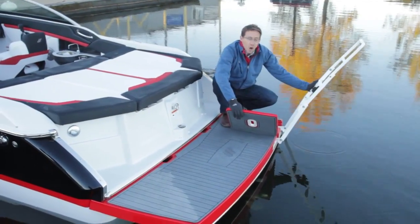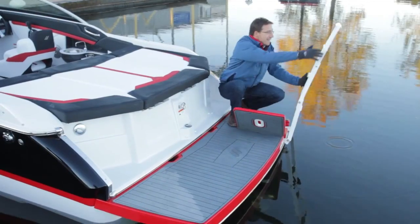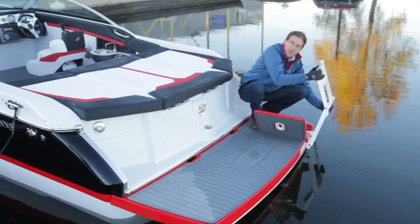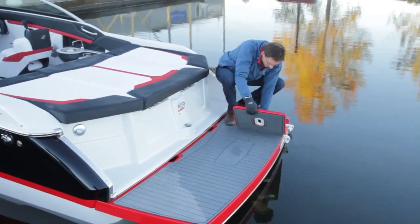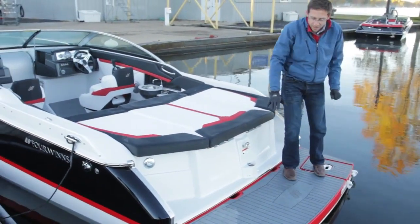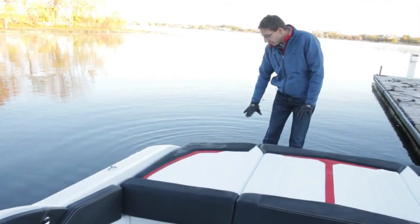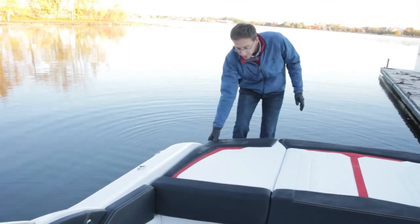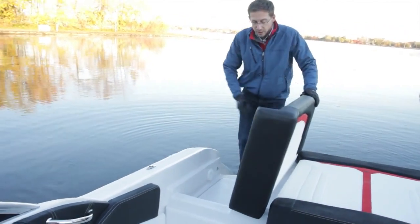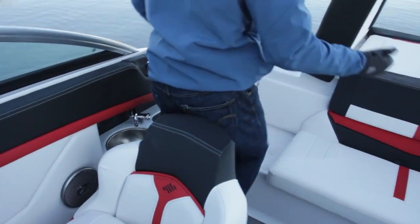We have a very nice long ladder that goes deep into the lake. You can fold it down easily. Long swim platform, low-profile with this new matte technology that gives you a good grip. From the low-profile swim platform, you have easy access to the cockpit — you lift up that cushion and walk in. Extremely simple access.